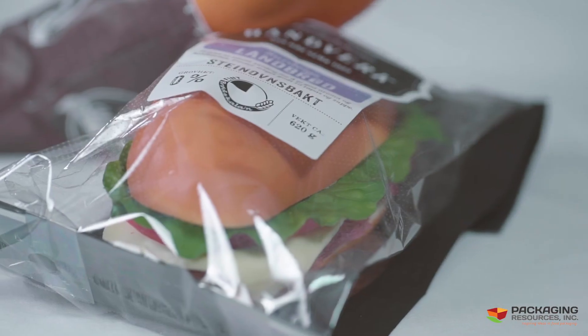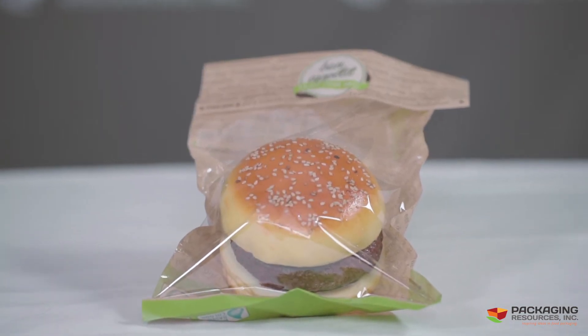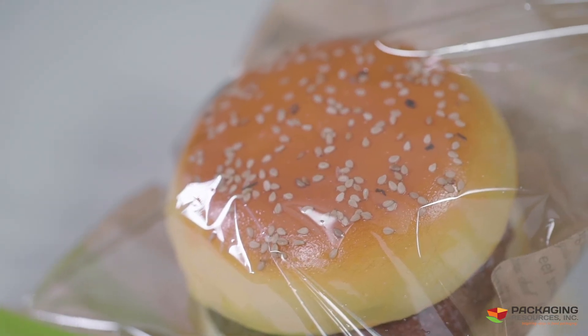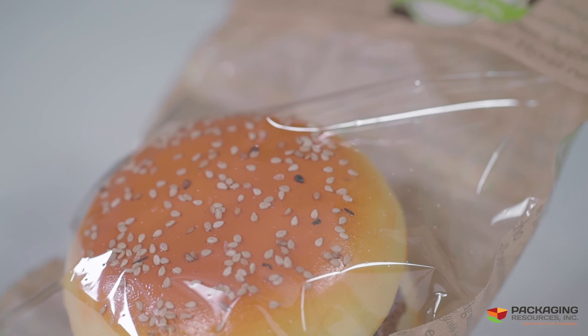Looking for your brand on any of the Snack Bag products? Our graphics are second to none. Looking for innovation in paper and window packaging? Bring any project to us, and PRI Packaging will deliver.